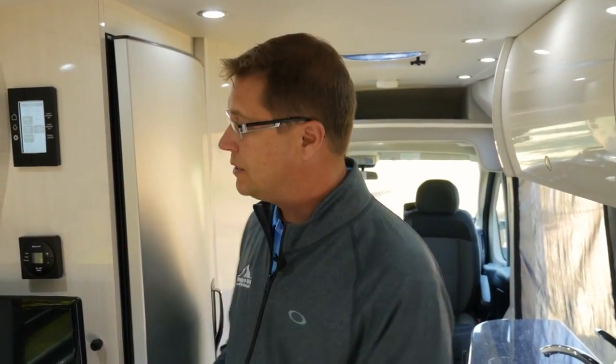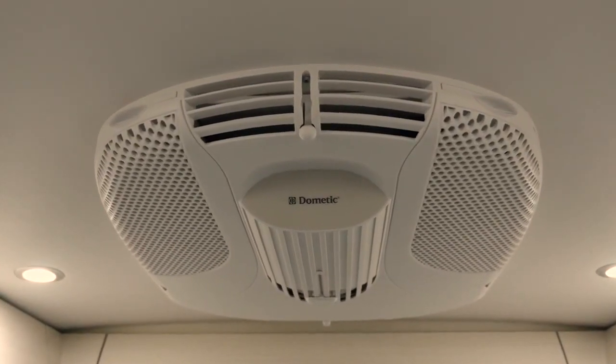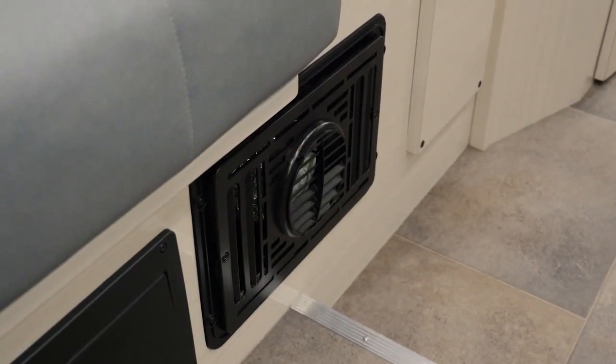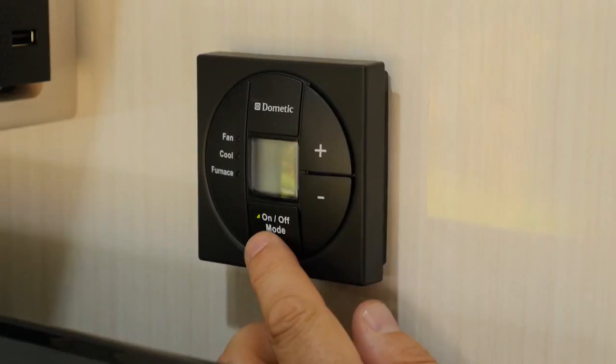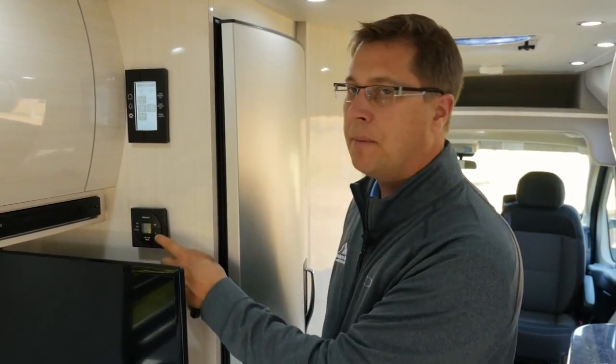Directly below is our digital thermostat. This controls your 11,000 BTU rooftop air conditioner and your 16,000 BTU forced air furnace. Simply by selecting the appliance — either the air conditioner or the furnace — you can adjust your temperature and it'll automatically cut in and out, just like it does in your own home.